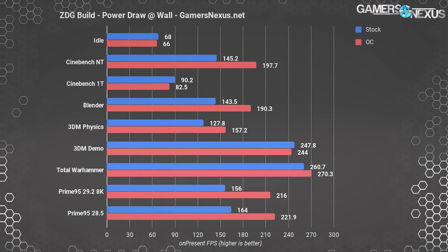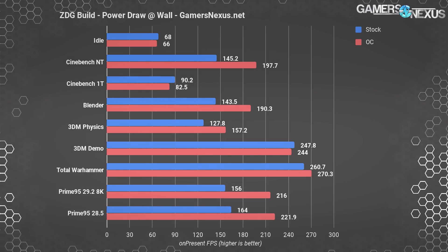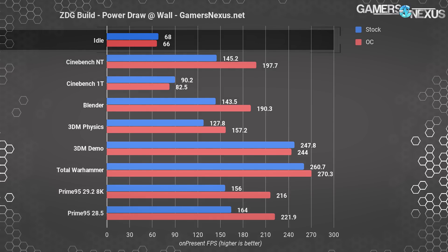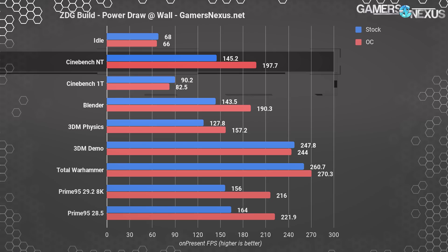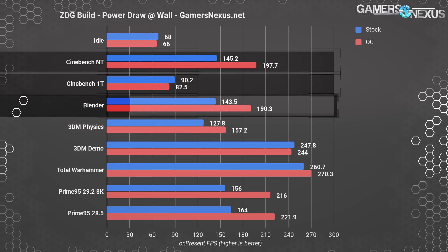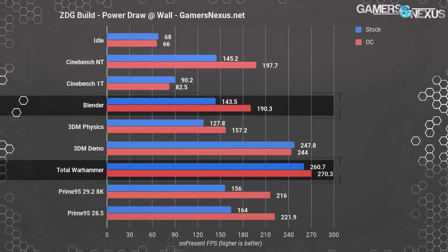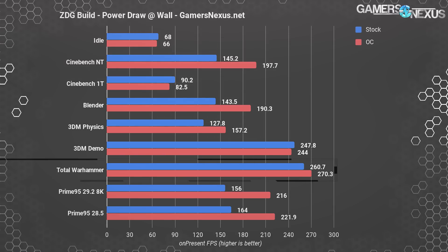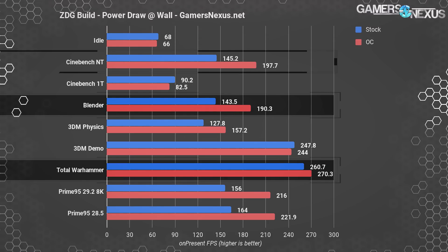As for power consumption, we're looking at total system power at the wall rather than EPS 12-volt consumption, because this is a complete system build. The stock non-overclocked configuration draws 68 watts idle with the high-performance Windows profile enabled, 145 watts in Cinebench multi-threaded workloads, 90 watts single-threaded, and 144 watts in Blender — which is the most important metric. We also see 261 watts in a gaming scenario with Total War: Warhammer. Overclocking increases those numbers, with Blender drawing 190 watts, Total War 270 watts, and Cinebench up to 198 watts.